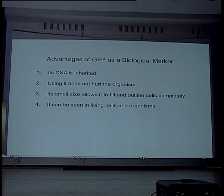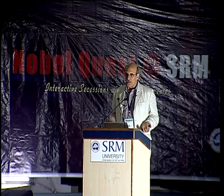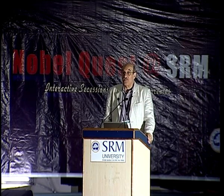Second, looking at GFP doesn't hurt the organism. We're shining blue light on the animal, plant, or bacteria, and that shining of blue light doesn't interfere with biological processes, so we have a chance to watch life unfold. Also, the molecule itself is really small, and this advantage means it can go to all the parts of the cell.